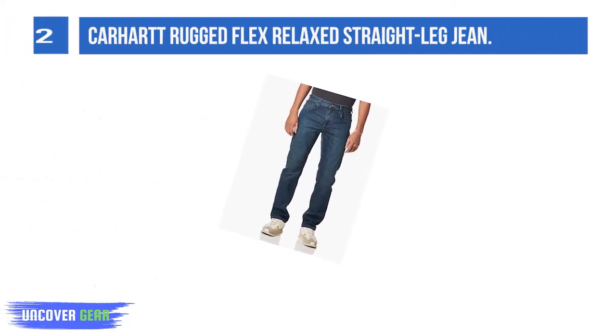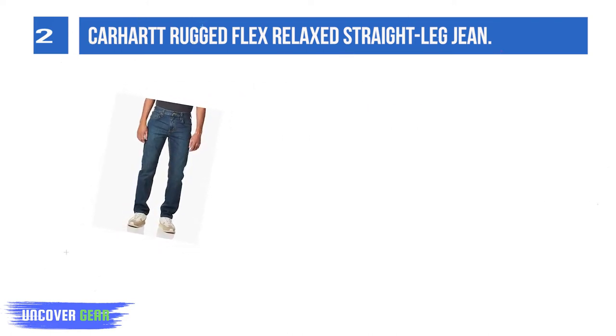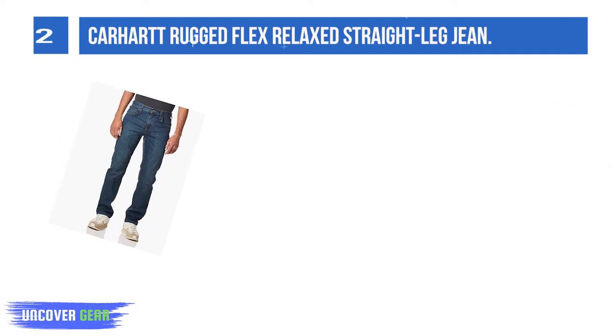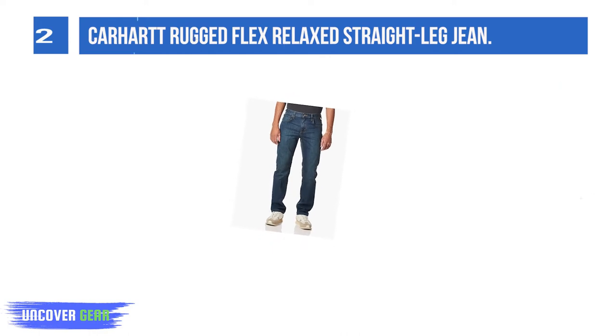Number 2: Carhartt Rugged Flex Relaxed Straight Leg Jeans. With 85% cotton, 14% polyester, and 1% spandex, you have the perfect mix for a durable and comfortable work jean. Not only does the material hold up well to scuffs, tears, and abrasions, but it also has the flexibility that you need when you are on the work site.